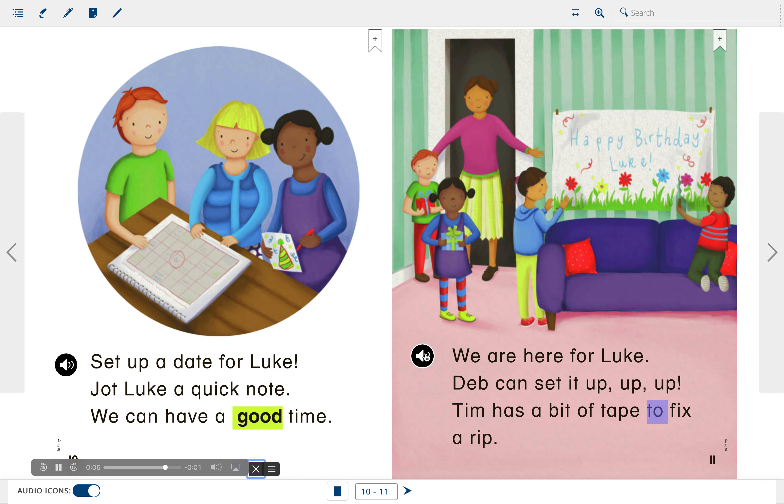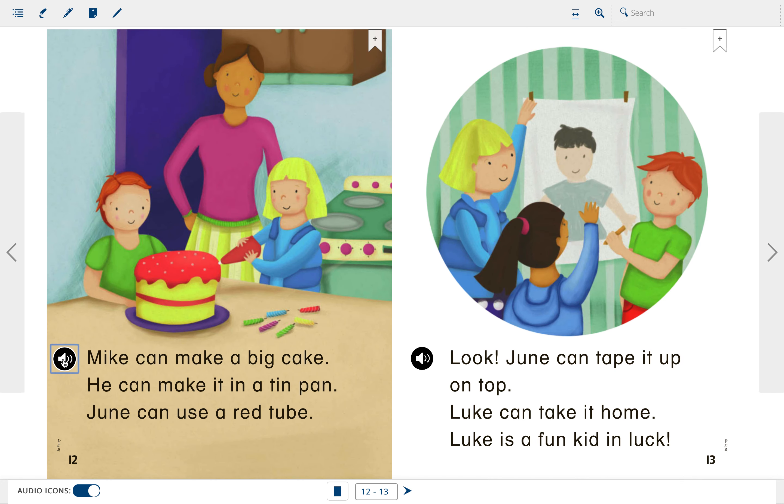Tim has a bit of tape to fix a rip. Mike can make a big cake. He can make it in a tin pan. June can use a red tube. I see some more long U words here and here. Look, June can tape it up on top. Luke can take it home. Luke is a fun kid in luck.